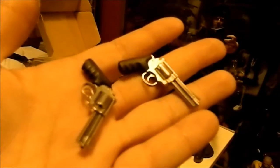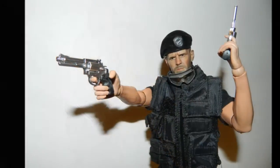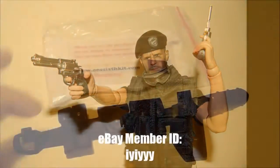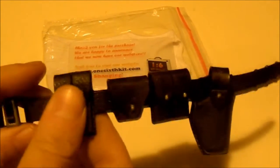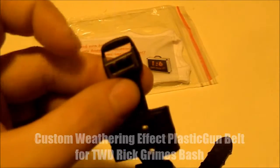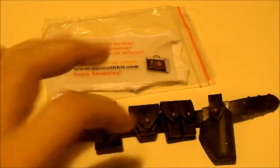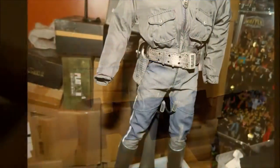I got this awesome belt — this is for a Rick Grimes kitbash. You can't move any of the pieces on it, but it's still a pretty nice looking belt. It has silver paint on the buckle, so that'll look cool for what I'm trying to accomplish, which is finishing up my motorcycle T-1000 kitbash.